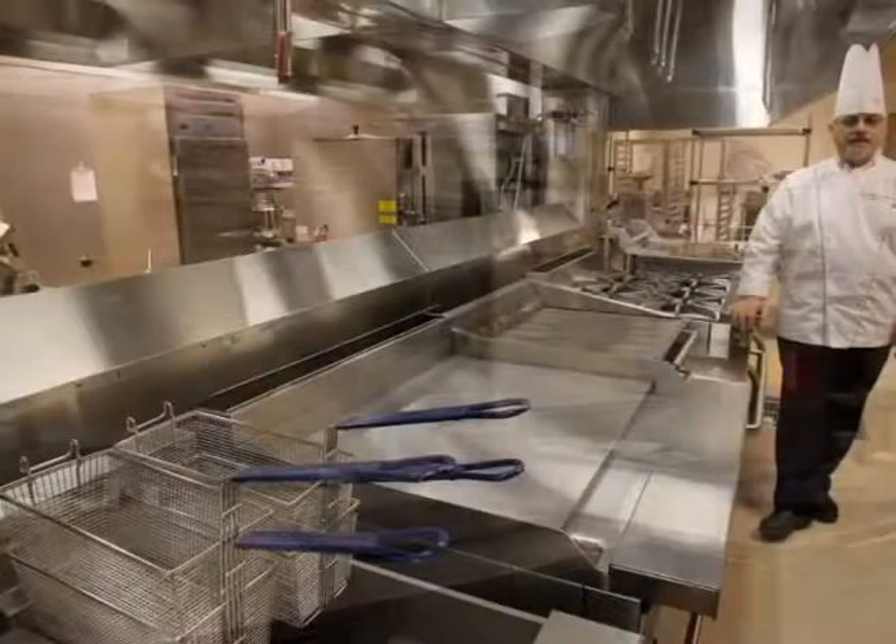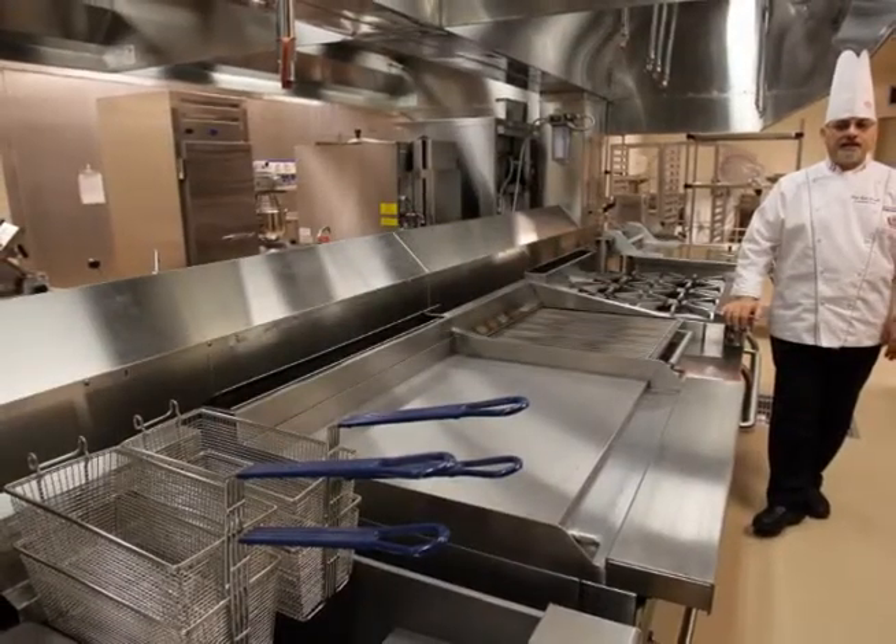We've been doing this for about 28 years in food service. This is probably one of the most state-of-the-art, up-to-date kitchens that I've seen in probably the last five years. We have everything that you can imagine — the best brands.